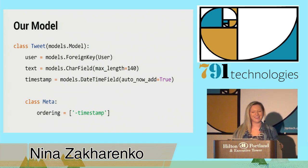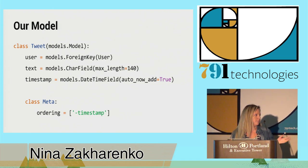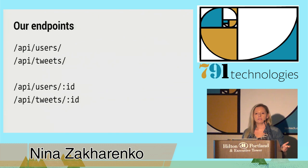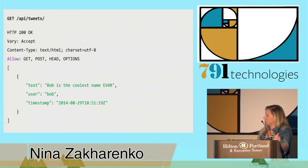Can everyone hear me now? Awesome. So our endpoints are going to look like this — they're really simple. We have an endpoint to fetch all the users, an endpoint to fetch just one user, an endpoint to fetch all the tweets, and an endpoint to fetch a tweet by ID. When we call our tweets endpoint, this is the kind of response we're going to get — just a list of JSON tweets containing the fields we've defined in our Django REST framework serializer.